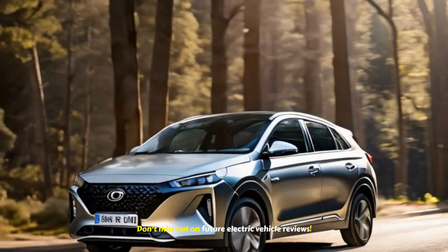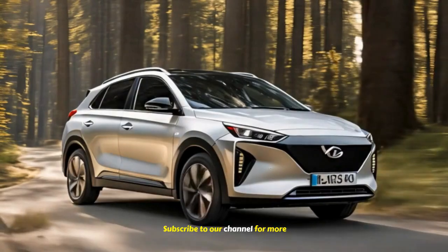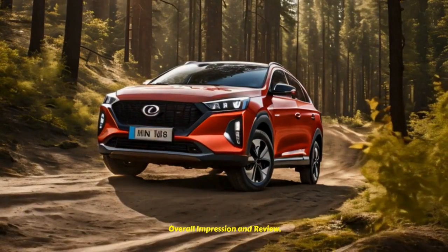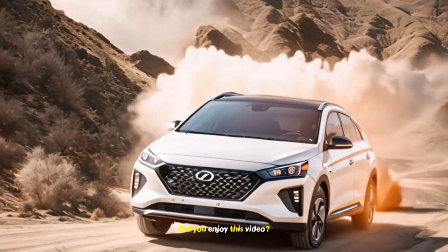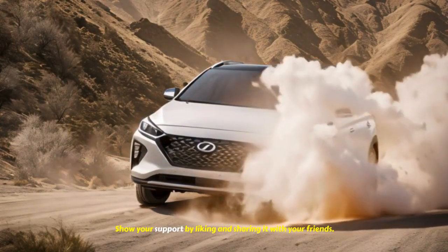Don't miss out on future electric vehicle reviews. Subscribe to our channel for more. If you enjoyed this video, show your support by liking and sharing it with your friends.